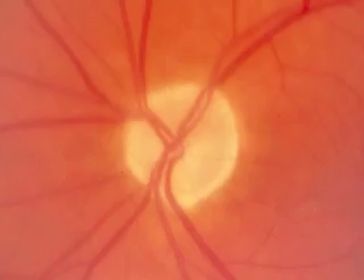The second photograph shows optic atrophy, which is pallor of the optic disc resulting from damage to the optic nerve from pressure, ischemia, or demyelination.